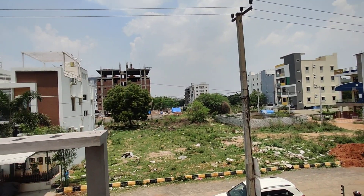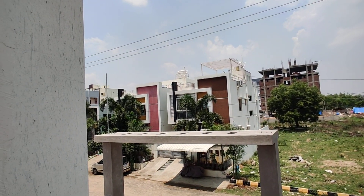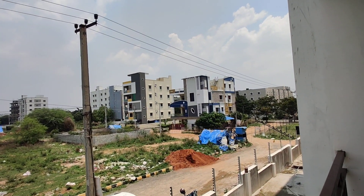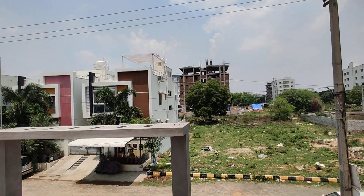In this property, more than 50 flats are available. Our 3 BHKs are all completely sold. And only 2 BHKs are available, and that too only limited.